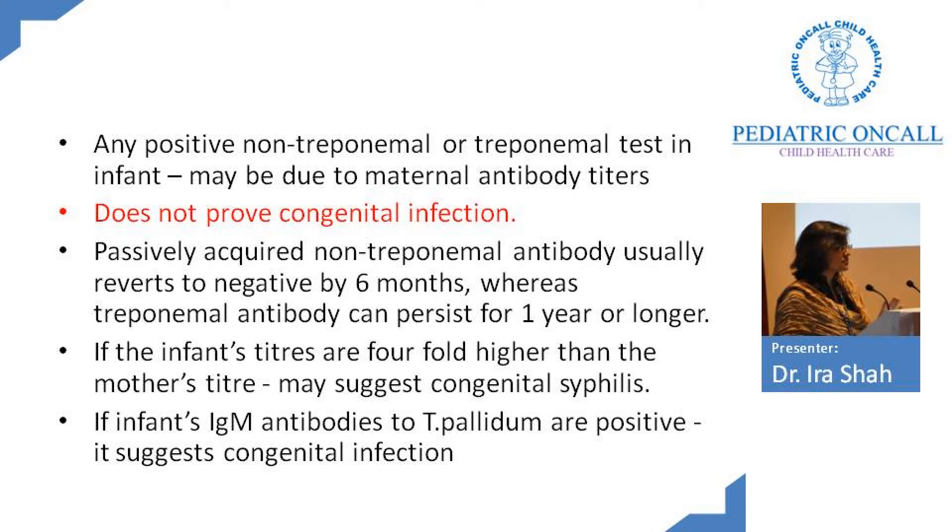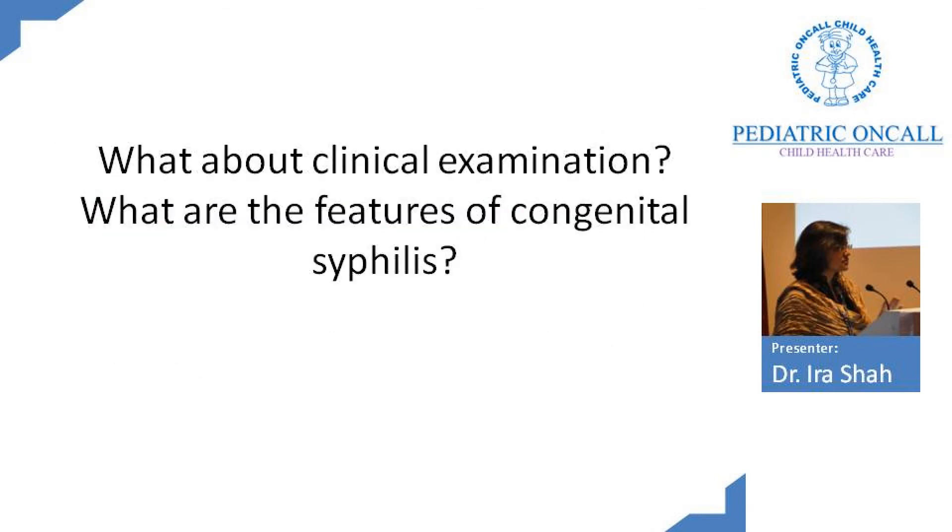If the titer is more than fourfold higher, treat the child for congenital syphilis. If you can do IgM antibodies for Treponema pallidum, you must do it — it suggests congenital syphilis, because IgM is not transmitted across the placenta. Treponema pallidum IgM is not currently available with us, but if positive it confirms congenital syphilis. In our case, the mother's titer went from 1 to 32 down to 1 to 4, so if the child's titer is something like 1 to 12, it becomes difficult to interpret.